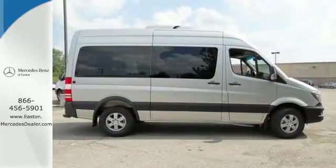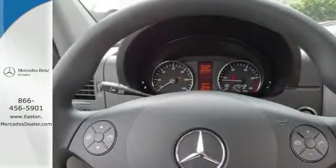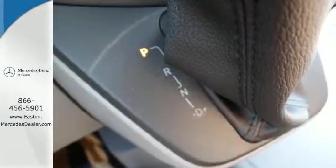It comes equipped with air conditioning, power windows, and keyless entry. Safety is paramount with the included dual front airbags and stability and traction control.